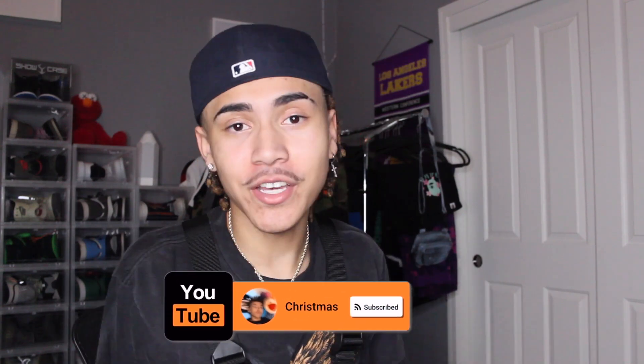What's up YouTube? It's your boy PrinceXmas, and I'm back at y'all with another video. As you guys can tell by the title, I have a different type of video for you guys today.